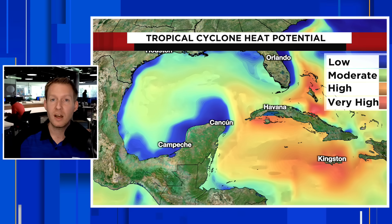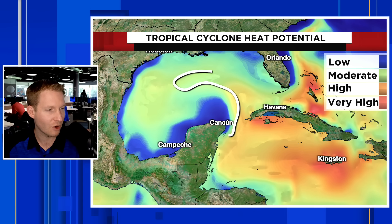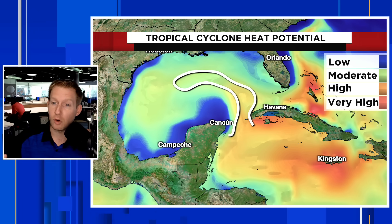Another thing I want to show you is that it's all about that deep warm water as well. This is a product called Tropical Cyclone Heat Potential. When you see the yellows, oranges, and reds, that's where we not only have extremely warm water but deep water as well. And you can kind of see it right here — that infamous loop current. It's a very narrow ribbon of extremely warm water — jet fuel, if you will. If storms go over that given other pristine atmospheric conditions, they can rapidly intensify.